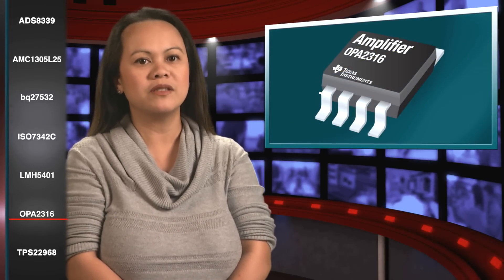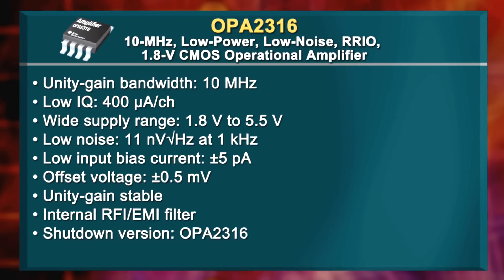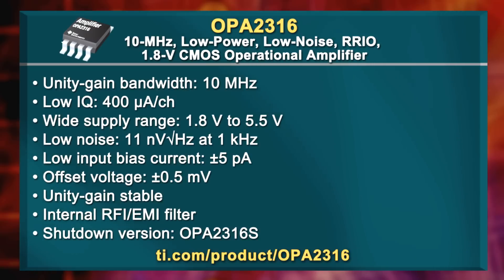You'll love this next product for applications in battery-powered devices, sensor signal conditioning, automotive, active filters, and many more. The OPA2316 is a 10 MHz low-power, rail-to-rail input-output CMOS operational amplifier. With a slew of great features such as low quiescent current and noise, this is a part you can't miss.